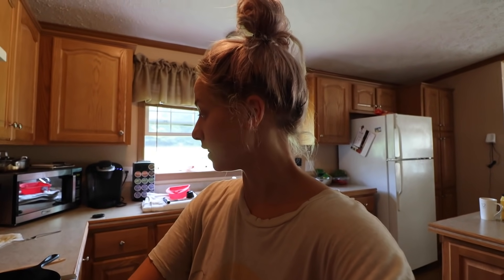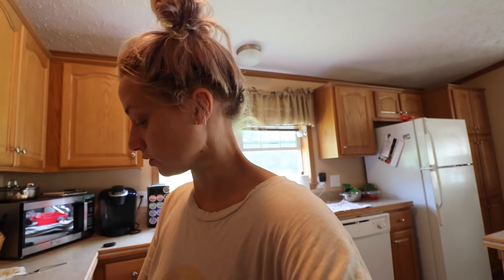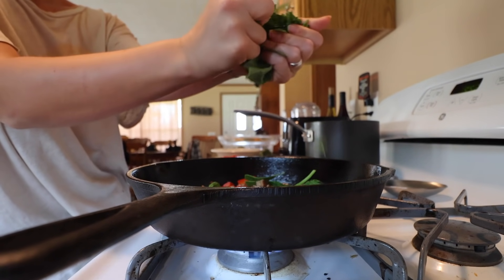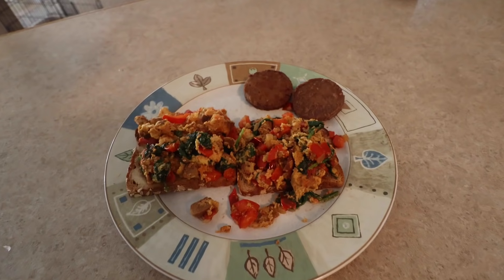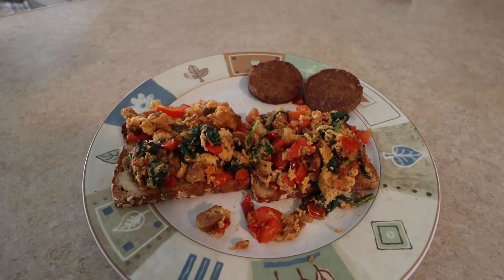I cooked off some spicy sausages then dumped the onions in that juice. Diced them up, now I'm adding some peppers and letting those cook down, then adding spinach, the chopped up sausage, and some tomatoes — and we have ourselves an omelette. It turned into a little scrambled omelette but it looks good!